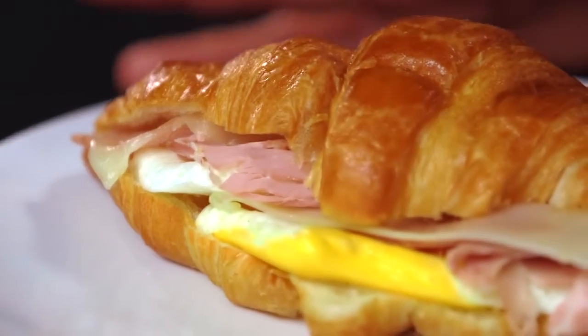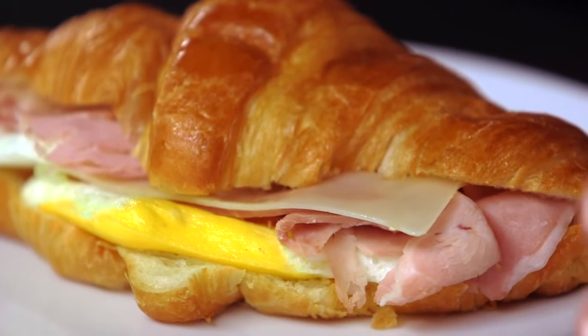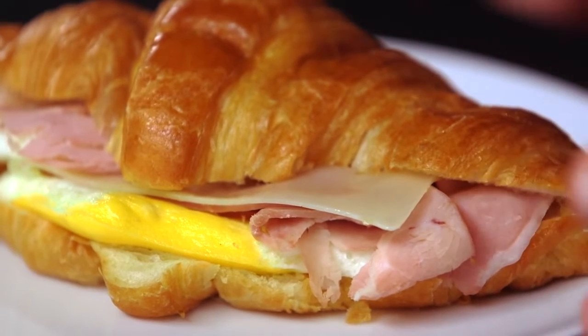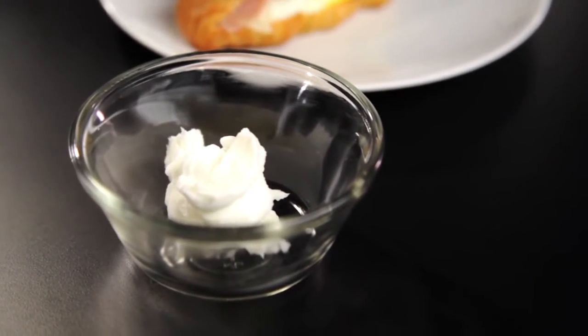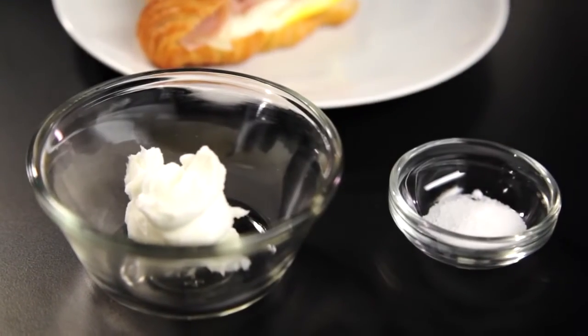Let's take a look at our sandwich first. Here I have a ham, cheese, and egg breakfast sandwich on a croissant. This sandwich has about 490 calories and 20 grams of protein, but it also has about 25 grams of fat and about a third of a teaspoon of salt — 830 milligrams of sodium. That's like eating five fried chicken wings for breakfast.